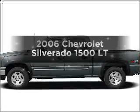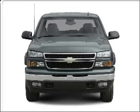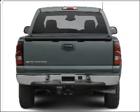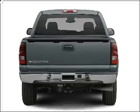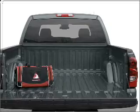Get noticed in this 2006 Chevrolet Silverado 1500. If you're looking for an automobile with great attributes, look no further. With a powerful eight-cylinder engine that responds smoothly to its automatic transmission, the anti-lock braking system will help deliver you safely to your destination.